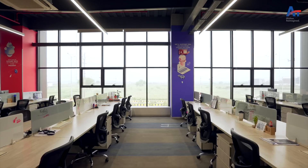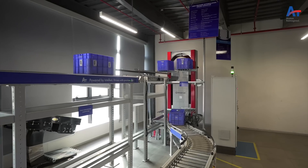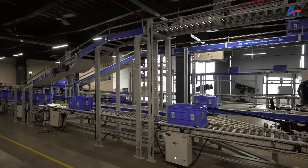We have open workstations for all at Bot Valley, and there are no cabins for anyone in the organization. We also have a training center. This training center helps us to equip our employees and customers with the right skill set to install and operate complex automation systems.